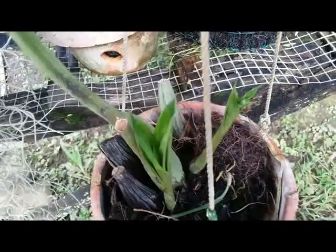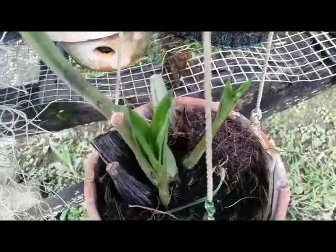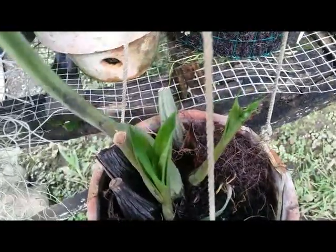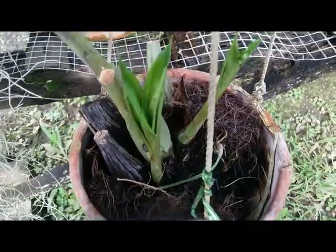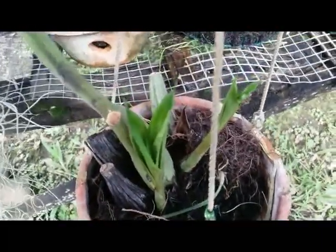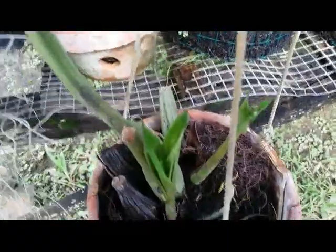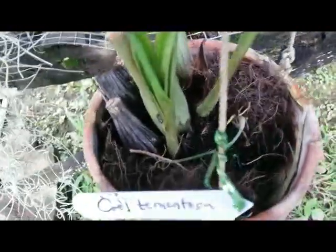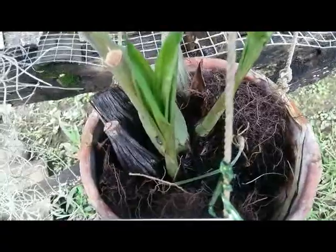A couple weeks ago I only bought this unestablished plant with no medium, with no pot, just bare root. And now after some time I'm really glad to see the new growth here. I only grow this on the black sphagnum moss.